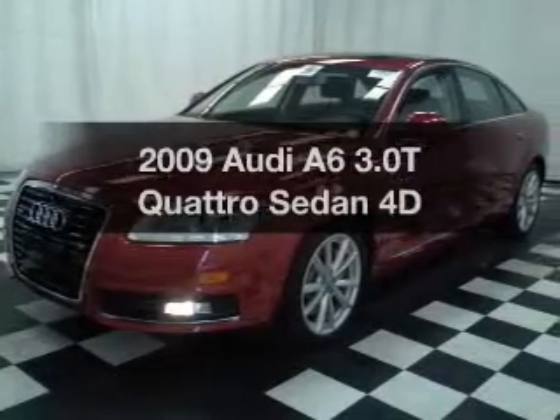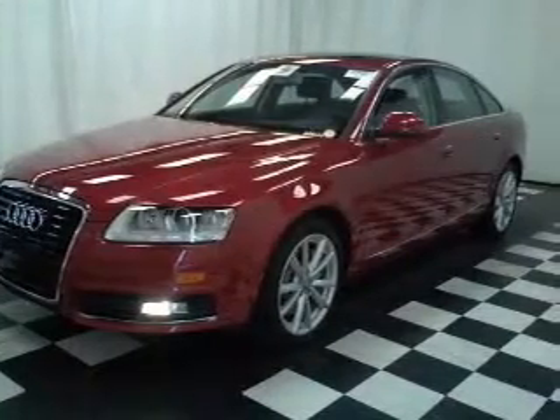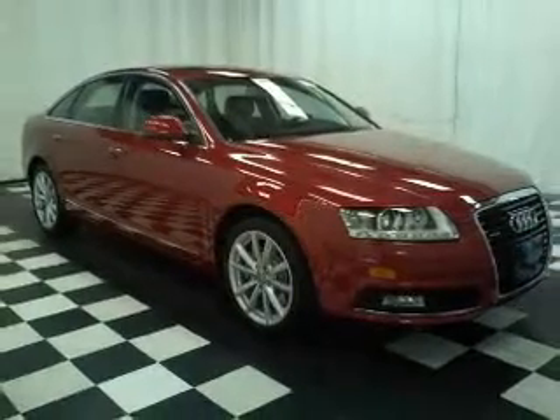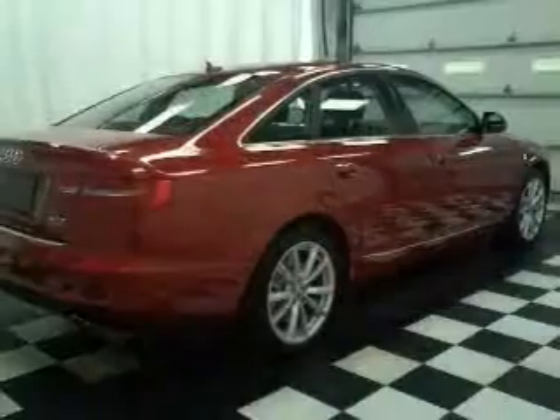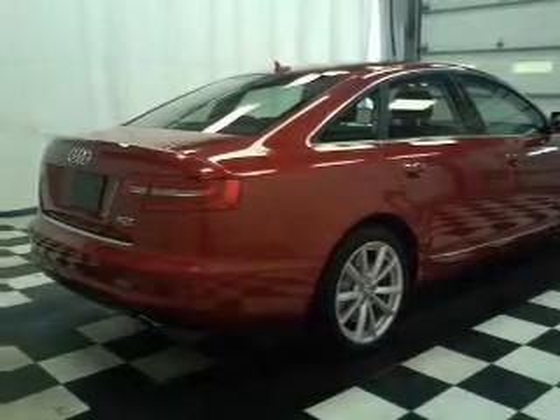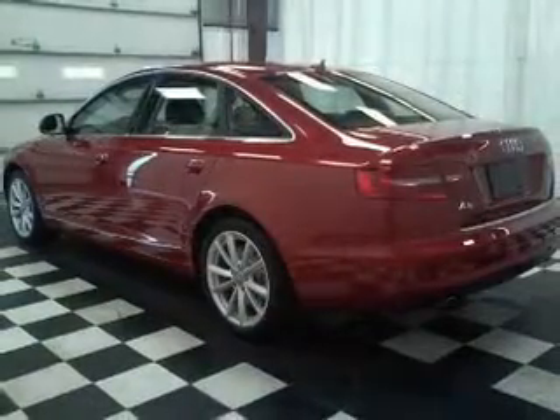Check out this 2009 Audi A6. If you're looking for an automobile with great attributes, look no further. With a reliable engine connected to a smooth shifting transmission, premium wheels lend a distinctive appearance. Heated seats make cold weather driving more endurable.